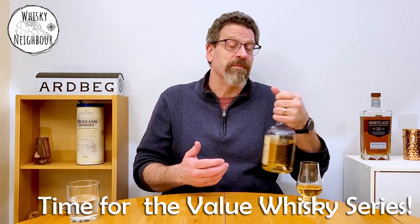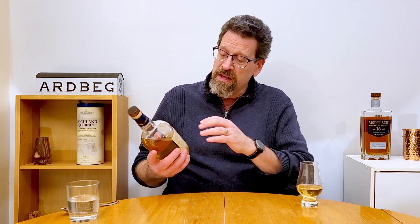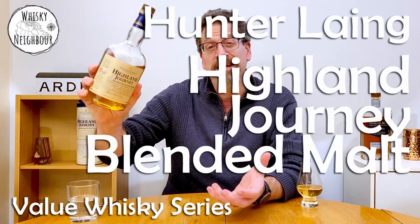Some are good and some are less good. This conversation will be about Highland Journey from Hunter Laing. I'll talk a little bit about the group, the independent bottler that sources scotch and whiskeys and releases them. This is a blended malt scotch. If you have a humble single malt or a blended malt from Scotland, why don't you pour it around and we'll come back and talk about this Highland Journey from Hunter Laing. Is it any good?